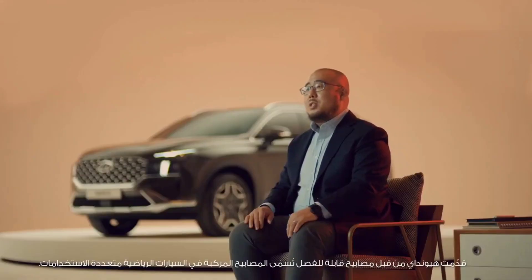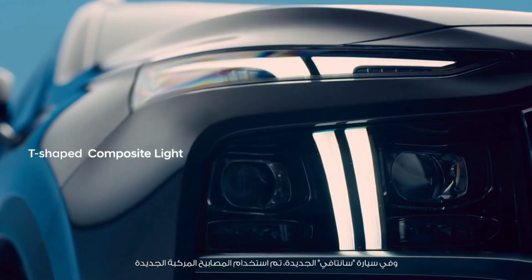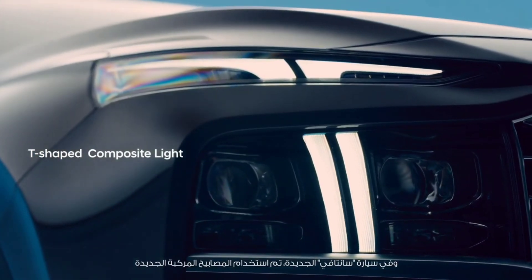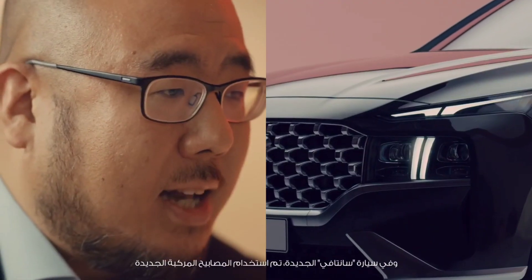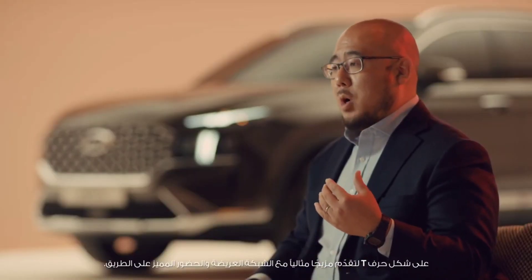Hyundai has been introducing a headlamp design called composite lights for its SUV lineups. In the new Santa Fe, a T-shaped composite light has been applied to offer a perfect blend with its wide grille, leading to an unrivaled presence on the road.